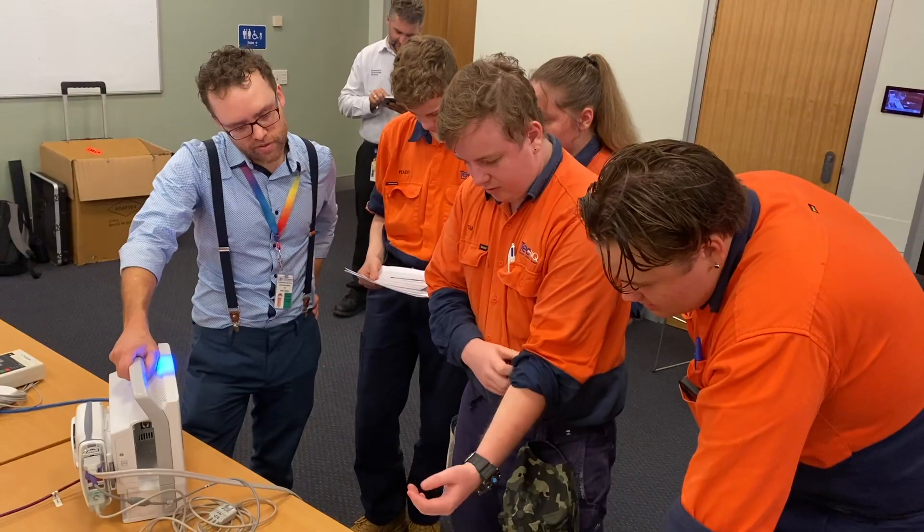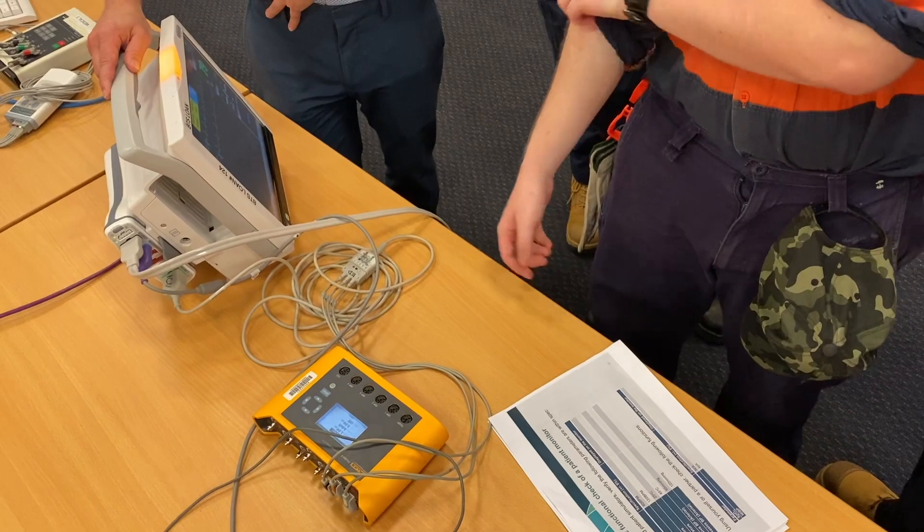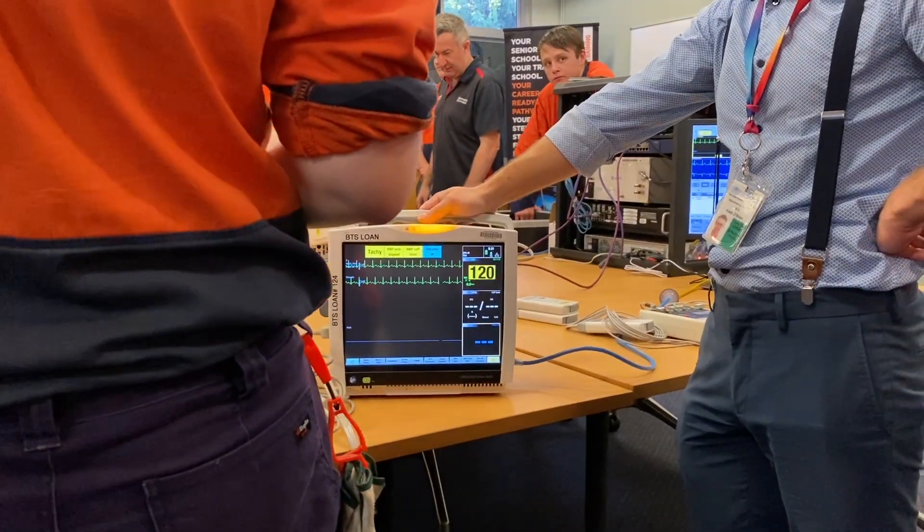Biomedical Technology Services maintain and repair medical equipment for Queensland Health. Students set up a physiological monitoring network to simulate a hospital room environment.